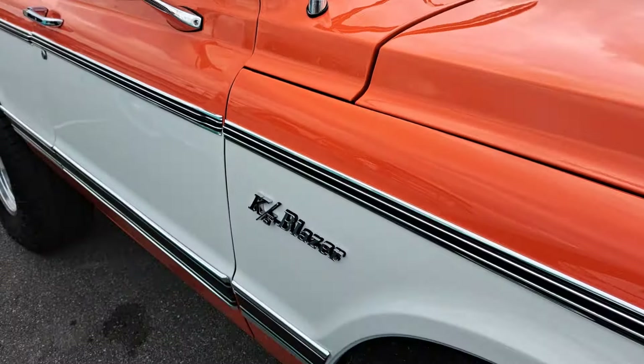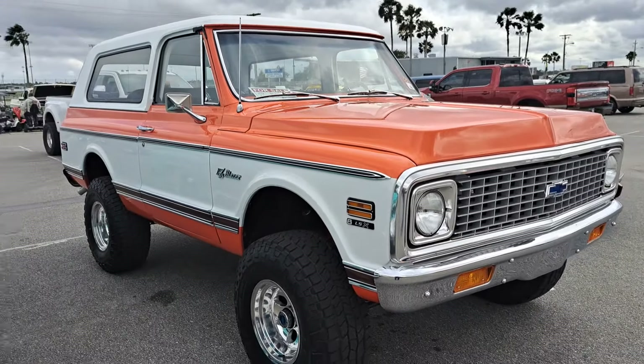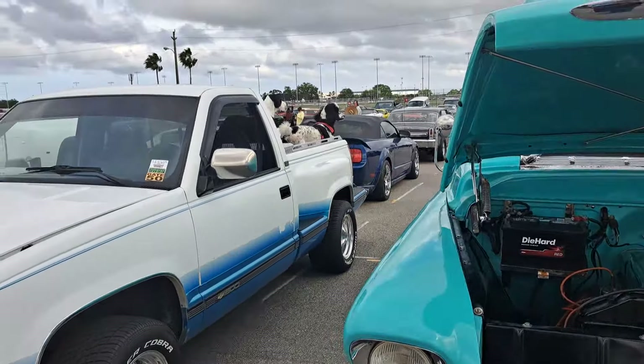$129,000 on that Blazer. I've had a couple of these over the years but I never got anywhere near $129,000 for them. A couple puppies in the back there — you can see them.